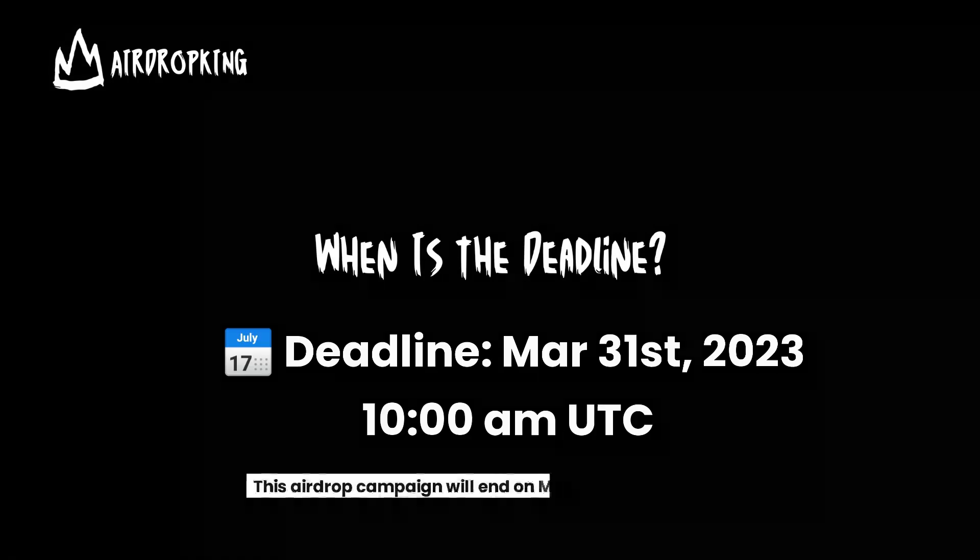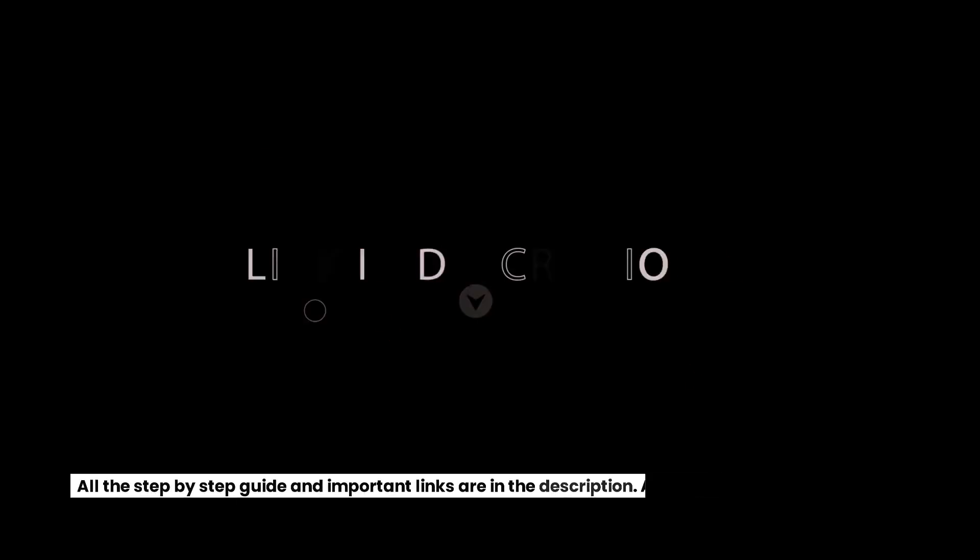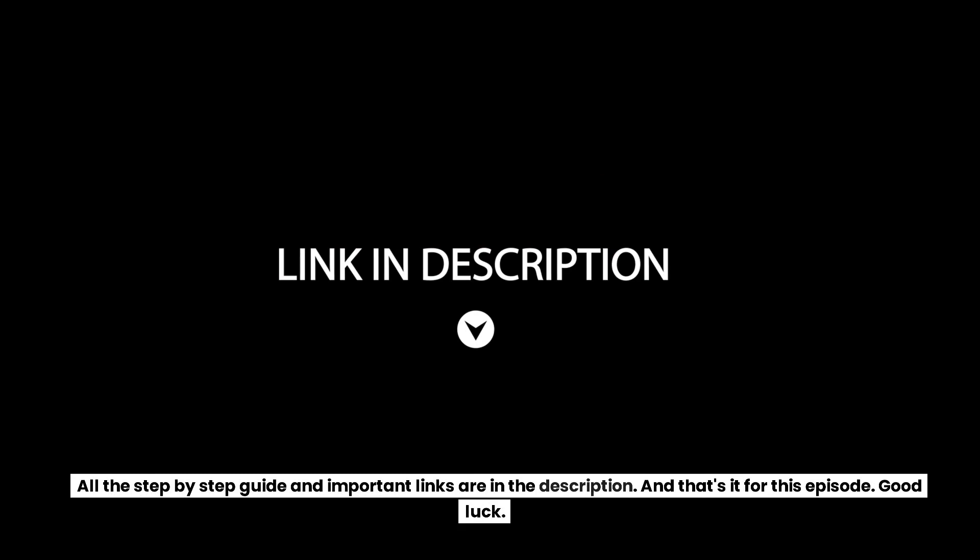When is the deadline? This airdrop campaign will end on March 31, 10 AM Coordinated Universal Time. Make sure you check it out and get a share of the prize. All the step-by-step guide and important links are in the description.